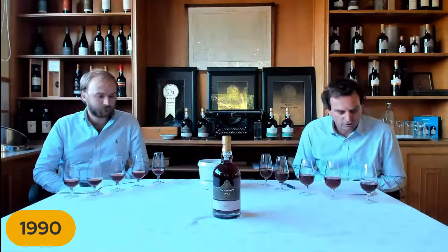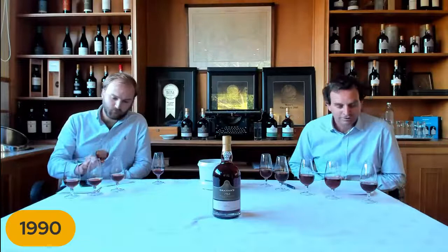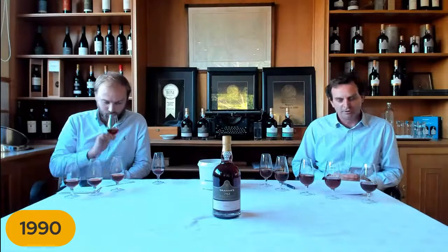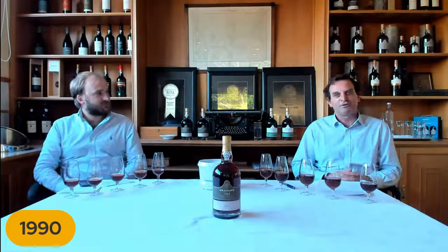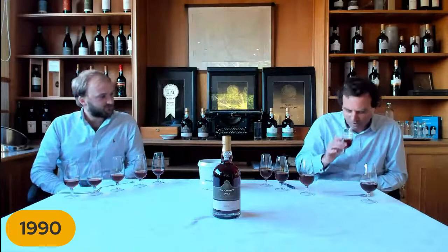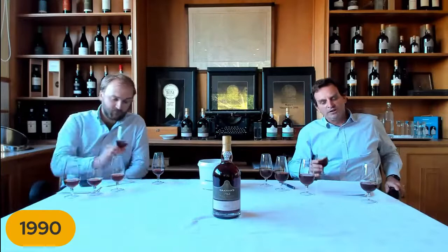This 1990 is already 31 years old. To give some historic context: that was the year the Berlin Wall came down, Germany was reunited, and Margaret Thatcher resigned after the poll tax. This was actually an unusual year because it yielded a lot and produced wine of excellent quality — quite an anomaly, as you'd normally expect large years to be less concentrated and powerful.